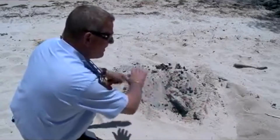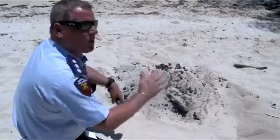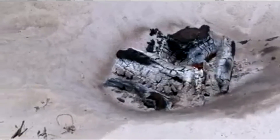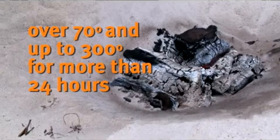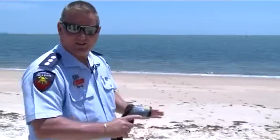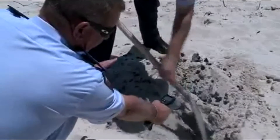After a period of time, that sand crusts over, and as kids stand on it, it can be as little as the weight of a toddler that will break through. Campfires can retain heat over 70 degrees — up to 300 degrees — for more than 24 hours when covered with sand. Kids don't realise it's a fire; they think it's a sandcastle. And yet you can see there's still a significant amount of heat there.